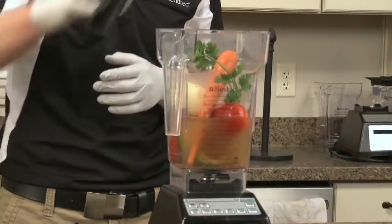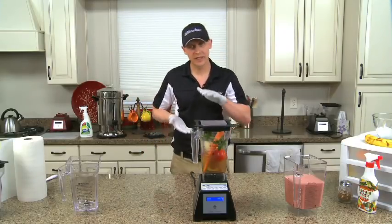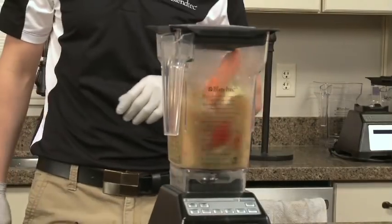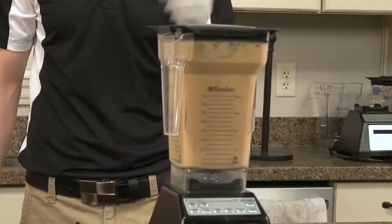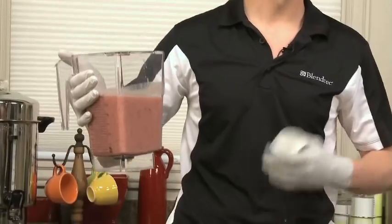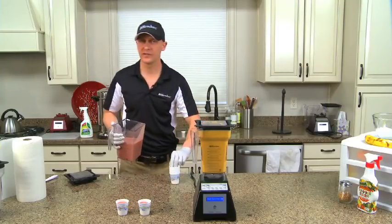These machines are only 15 and a quarter inches tall, which is important because if you measure the upper cabinets in your kitchen, they're most likely 18 inches above the countertops. Appliances that are too big don't fit and tend to get put away and not used. This program is soups, syrups, and fondues — it's a minute and a half long. It'll take cold stuff and warm it up, or take warm stuff and make it extremely hot. When you're juicing this way, it's a lot healthier and fills you up, and it's very inexpensive to make.